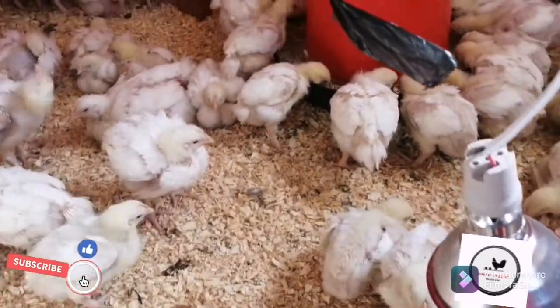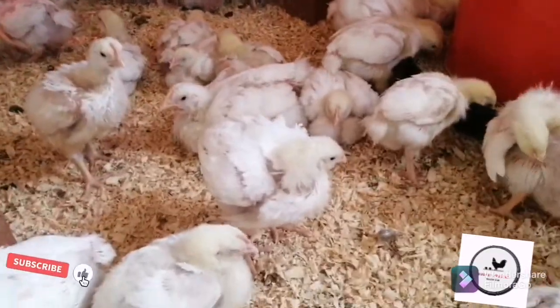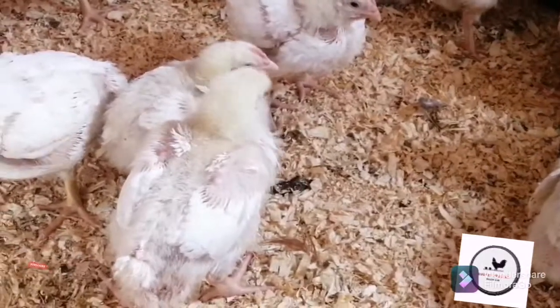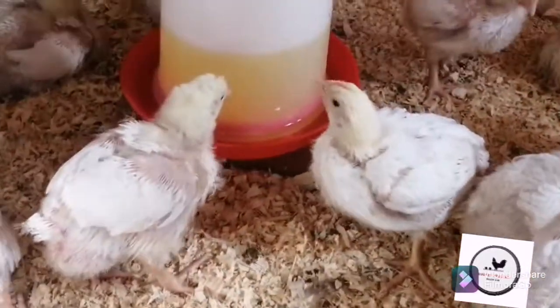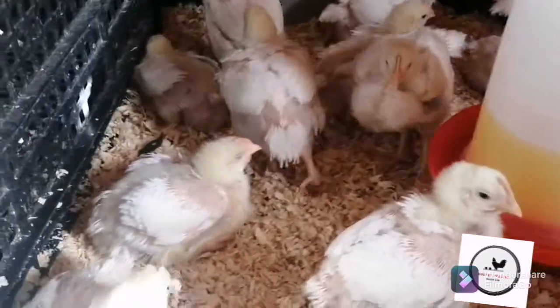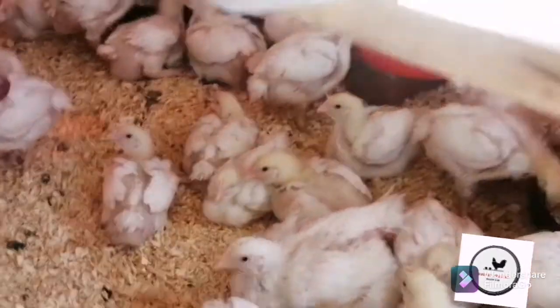Hello farmers, I'm just going to explain what is happening in this video. Basically, this is our unit that has got about 100 chicks — these chicks are about 17 days old.